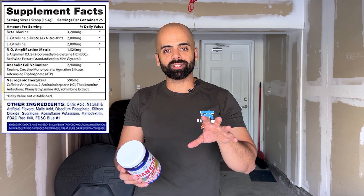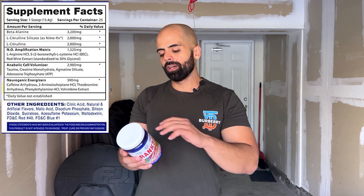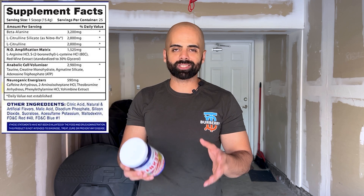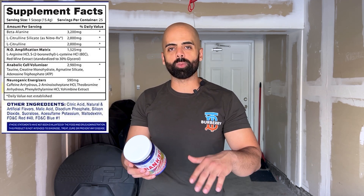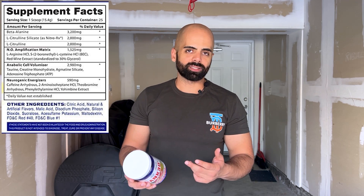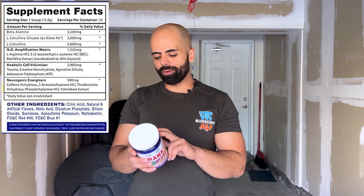The first ingredient is 3.2 grams of beta-alanine — you know, the tingles — and it helps with muscular endurance and strength. Then citrulline silicate at 2 grams, which is supposed to be similar to citrulline malate, helping with nitric oxide production. It's combined with normal citrulline at another 2 grams. Then we jump into the proprietary blend — the NO Amplification Matrix — at 1.5 grams total.